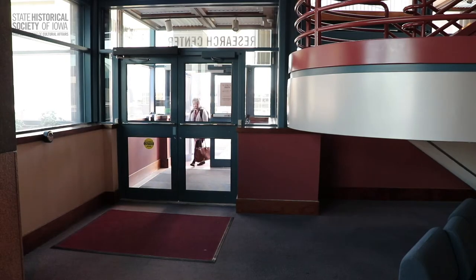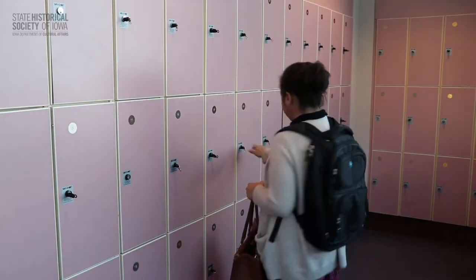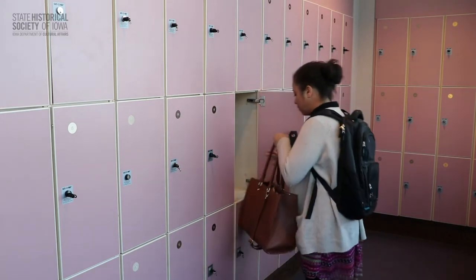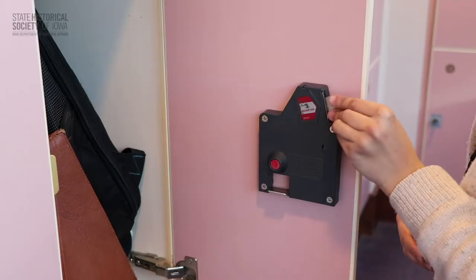During your visit, you can stash your coat and other personal belongings in storage lockers in the lobby. There are also coat racks in the Research Center. No pens, bags or purses, food or drinks are allowed in the Research Area in order to protect our one-of-a-kind materials for future generations.